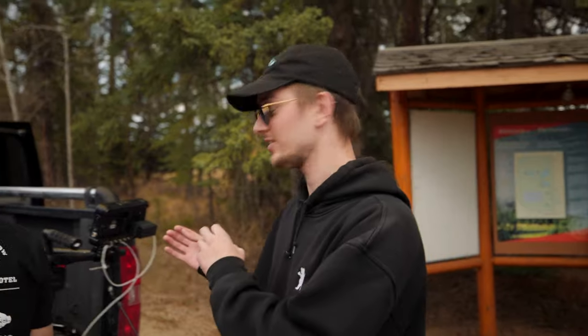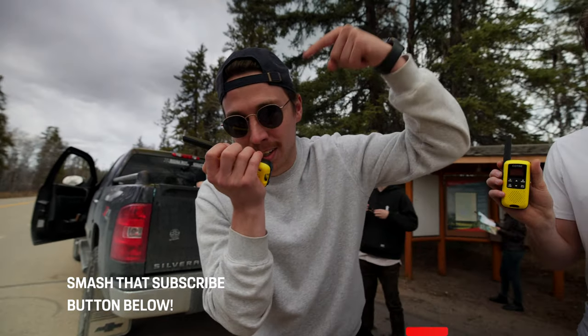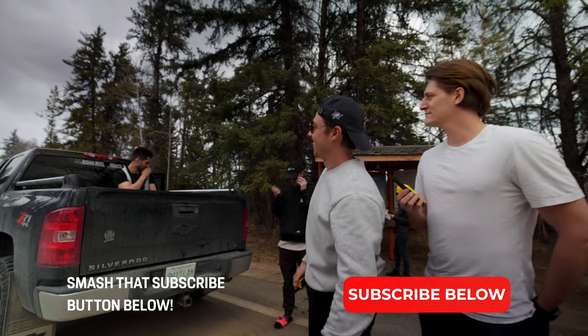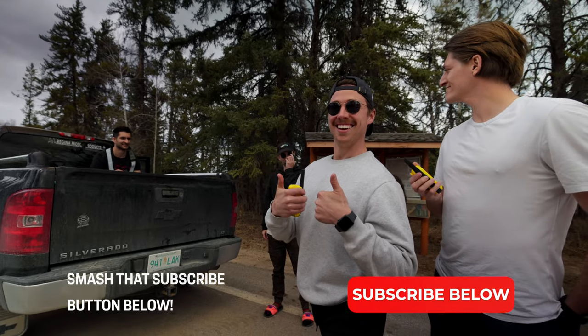Anastas is still using the Ronin-M — we tried to get him on the RS2 train but he just can't kick old habits. There's something about the Ronin-M that he really loves. If you guys are finding value from this video, make sure to hit that subscribe button down below and don't forget to like this video. Check us out on TikTok as well.